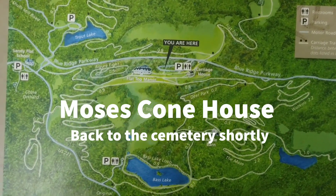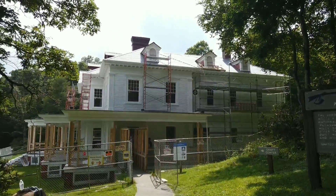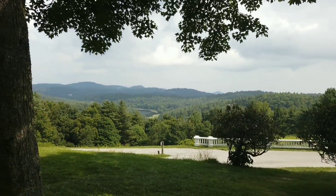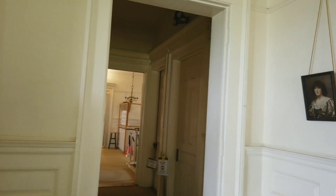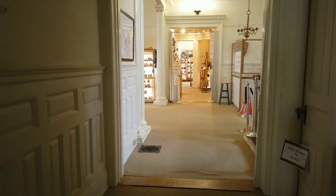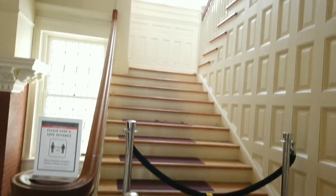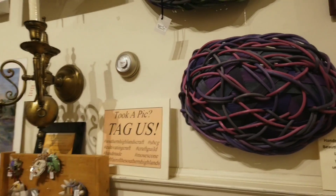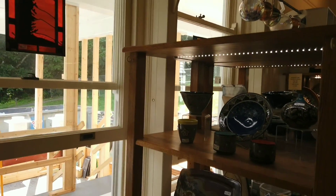We're at the Moses Cone House — a wealthy textile guy. All the information is right here, I'll read it to you while I show you the view. The house is under renovation right now, but it looks beautiful. Here's a picture of what it looks like when it's not under renovation. I got the information right when I said it off the top of my head. Moses Cone's house was donated to the Park Service. He was a conservationist and a wealthy textile merchant who made his fortune in North Carolina, which is a major textile hub, even today, although it's gone down over the years.